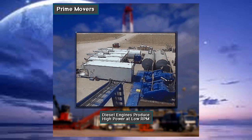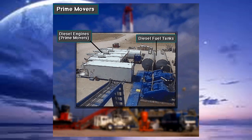Most rig engines are diesel because, unlike gasoline engines, they can produce a lot of power when running slow. Also, diesel fuel is not as volatile as gasoline, so it's safer to use, transport, and store.